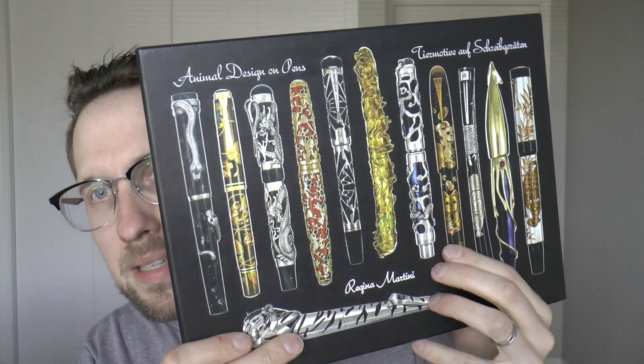Hey there! Today we're going to do something a slightly bit different, and I have done this type of thing in the past, but not a whole lot. I do find it interesting to do once in a while. Today we're going to have a look at a book — a book on pens.